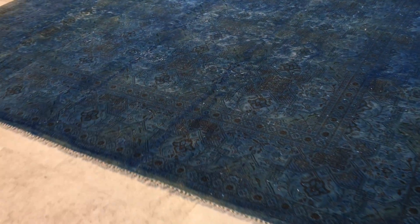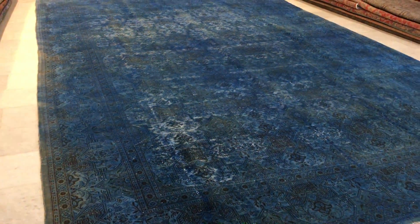This is vintage carpet 15029. It's a Persian handmade carpet — a very beautiful carpet. I think the picture doesn't do any justice to it. It's also such a large carpet with this bluish feel and look about it.